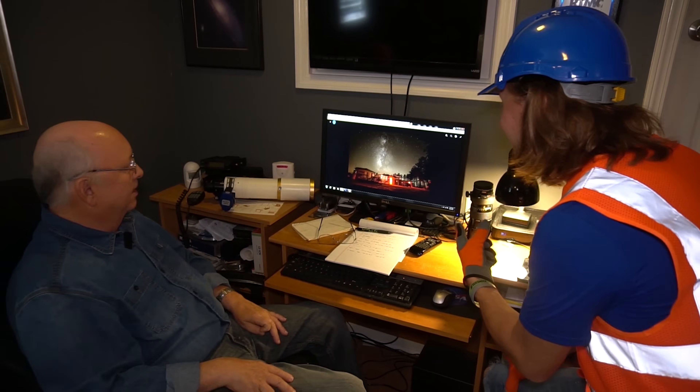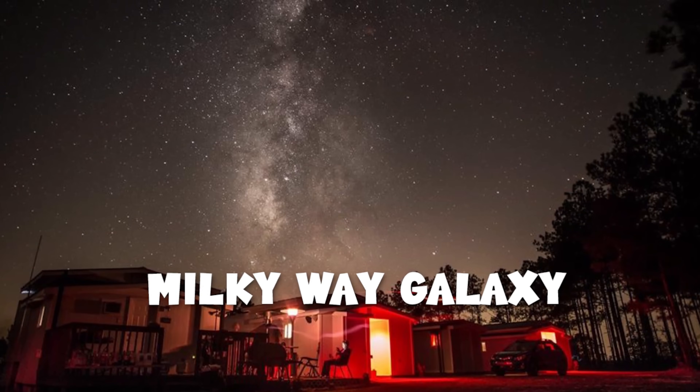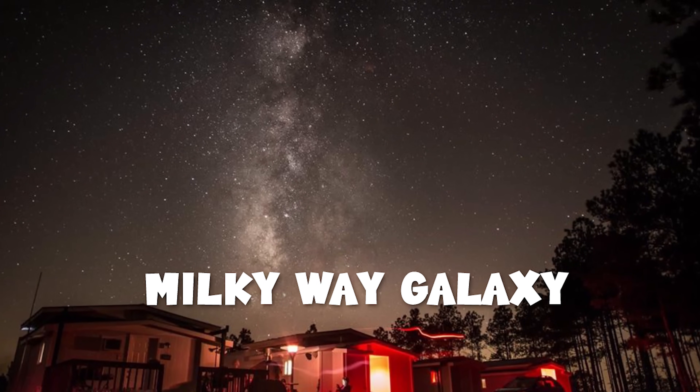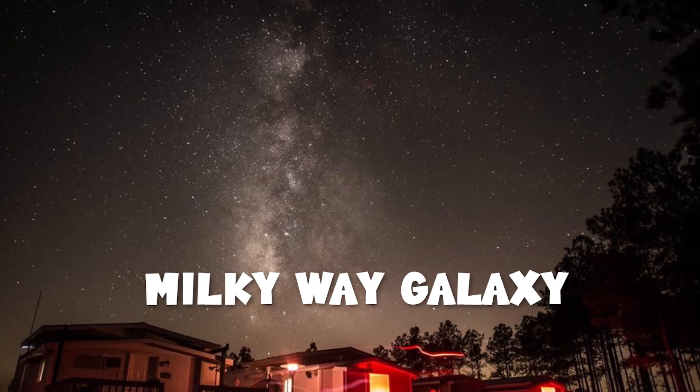What is that? Well, that is what's called the Milky Way. We live inside a galaxy, and this is looking at our own galaxy from the inside out. Here's the back of the observatory, and you can see the Milky Way rising up above it. All that white stuff in there — those are billions and billions of stars.